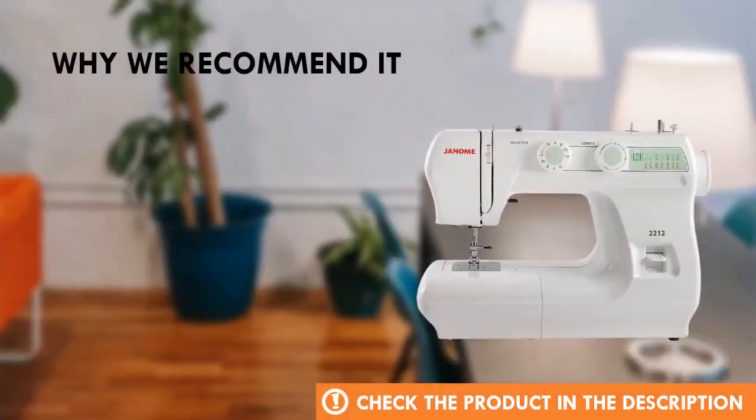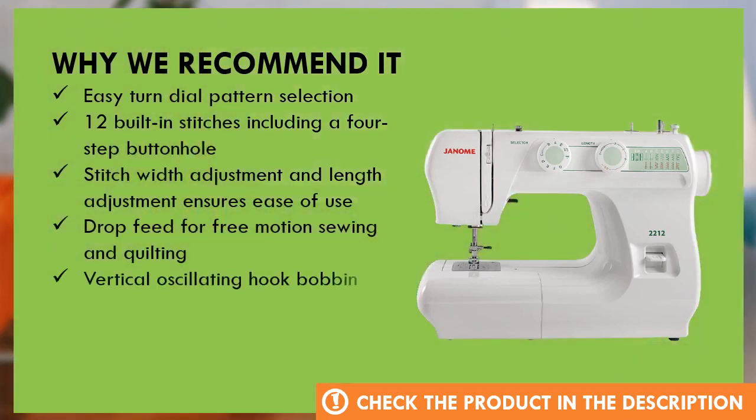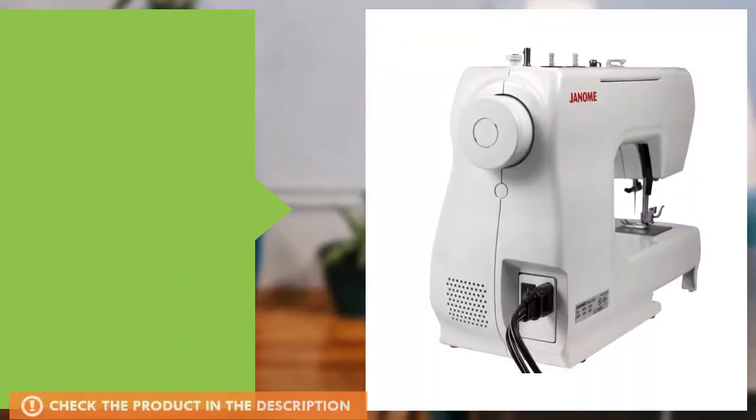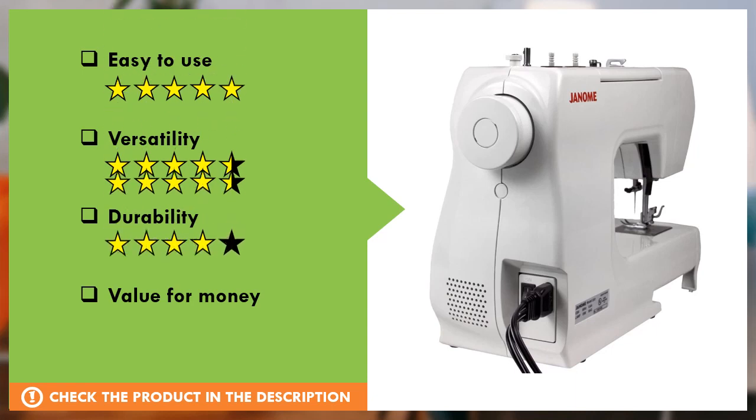Why we recommend this product? And these are ready for this product. Let's take a look at the product.